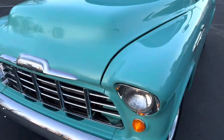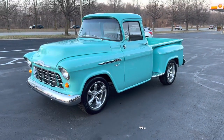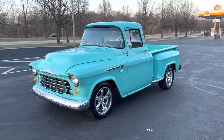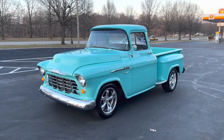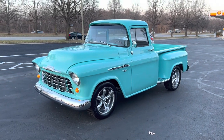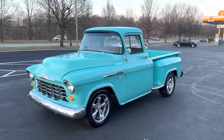Going to shut the hood and take one more look at it. This is the 1956 Chevrolet 3100 big back glass short bed step side pickup truck. Now we're going to take her for a test drive. If you can, like and subscribe on our page — it helps us out a ton, and we can look at more cool muscle cars and trucks too.